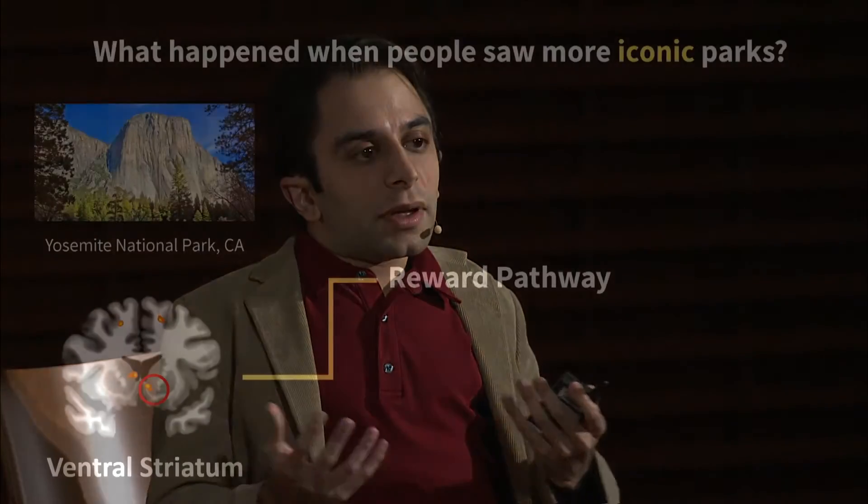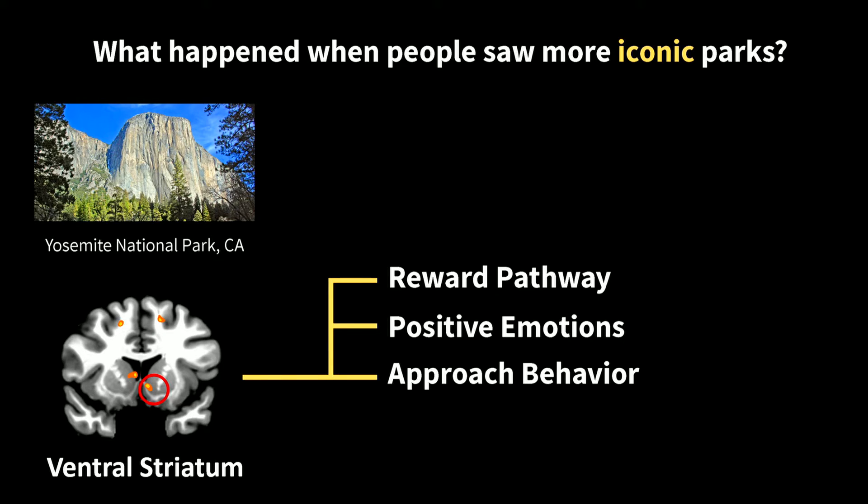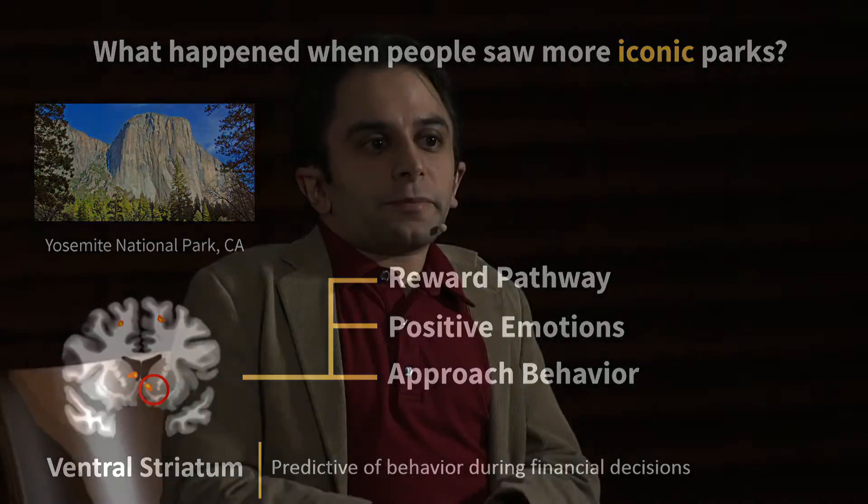So what was going on in their heads? First, when they were seeing the place, if they found it to be more iconic and archetypal, that activated the reward pathway in the brain. We call this the reward pathway because it's related to good food, wine, sex, drugs, and rock and roll — all the good stuff that we like in life tends to activate this system. It's associated with positive emotions and approach behavior, things we desire and want to check out. And as a result, it tends to be very predictive of behavior in financial decision-making, from buying stuff to gambling decisions. So these epic landscapes were inspiring this pathway as well.